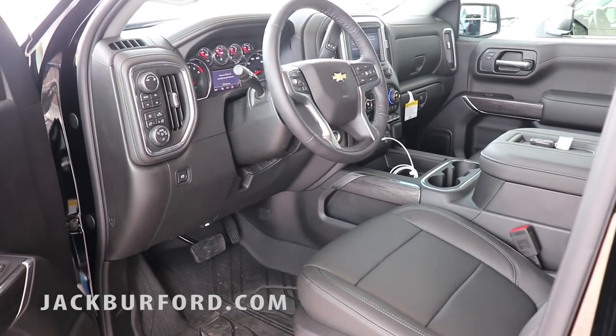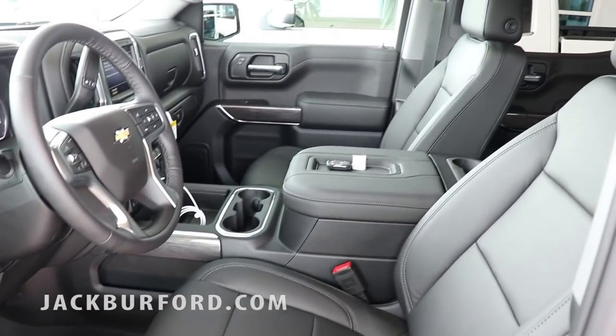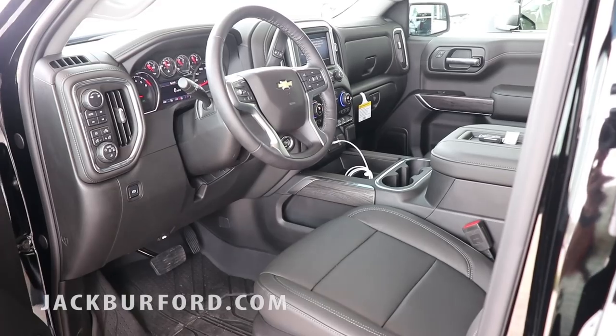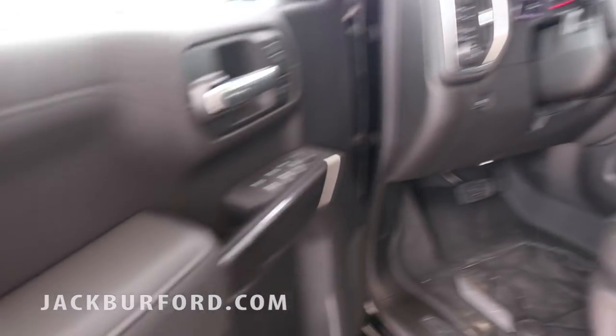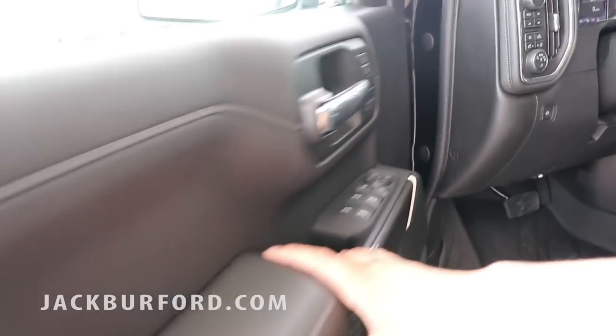Look at that interior — that cockpit. Leather wrapped steering wheel, easy-to-access controls for four-wheel drive and external lights. Now there is one thing you might notice that's different on this truck — follow me out to the front.